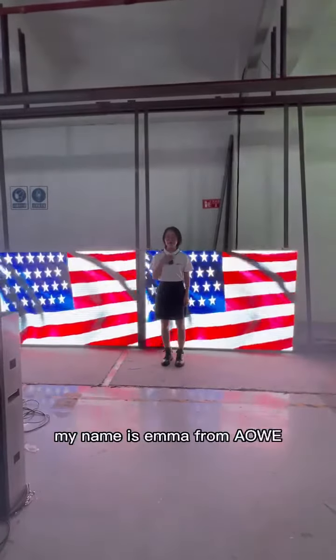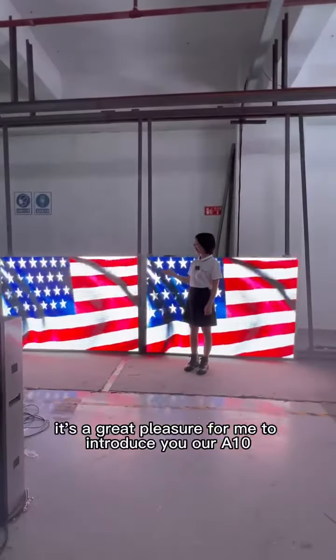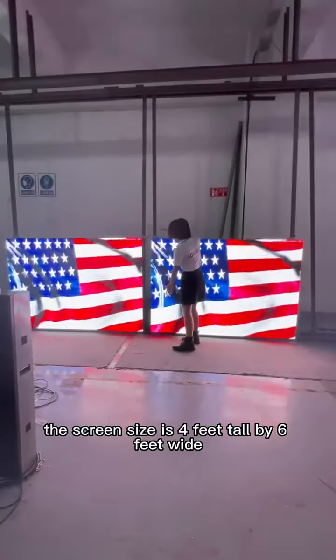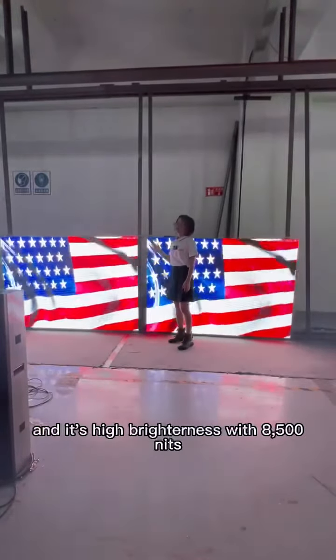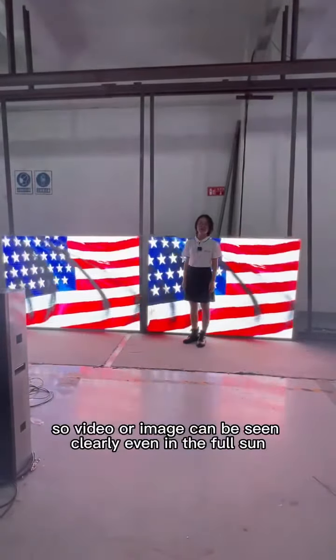Hello everyone, my name is Emma from Alvin. It's a great pleasure for me to introduce you to our ATN Series LED display. The screen size is 4 feet tall by 6 feet wide, and it's high brightness with 8,500 nits. So video or image can be seen clearly even in full sun.